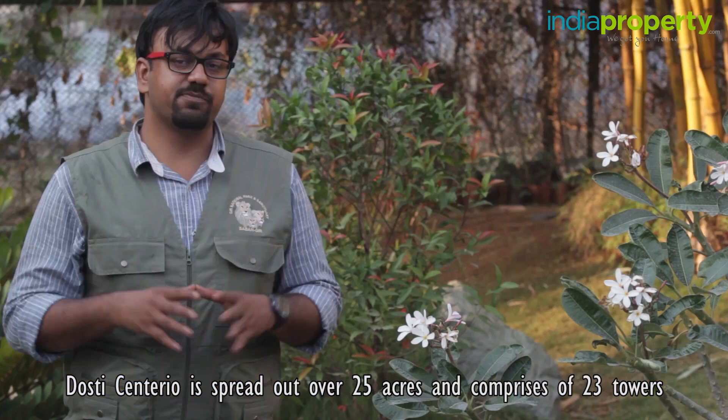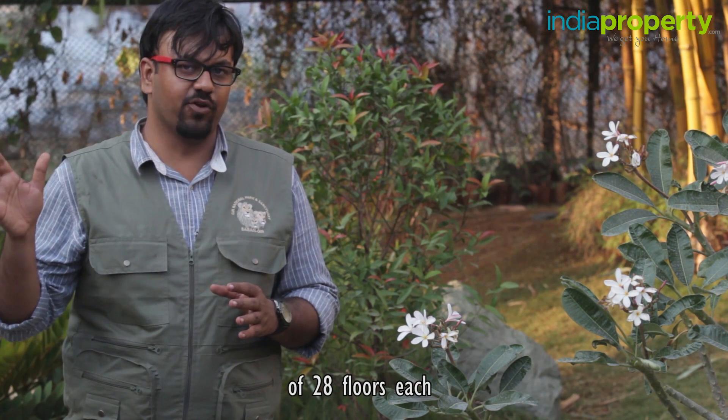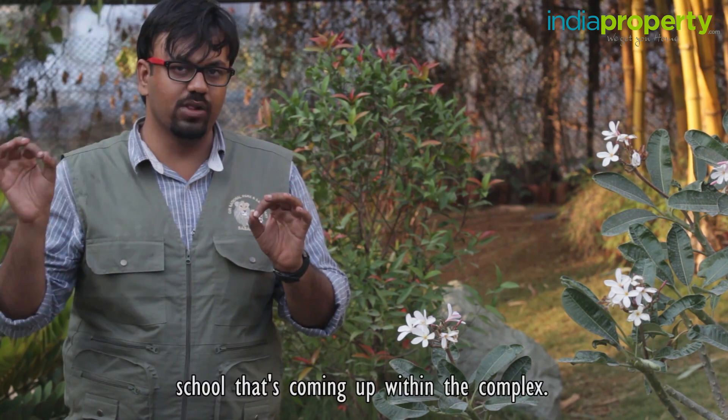Dosti Centenario is spread out over 25 acres and comprises 23 towers of 28 floors each. One thing I really like about this complex is that there is a proposed school coming up within the complex.